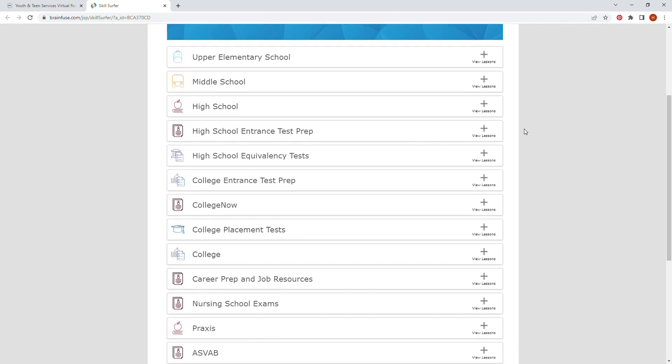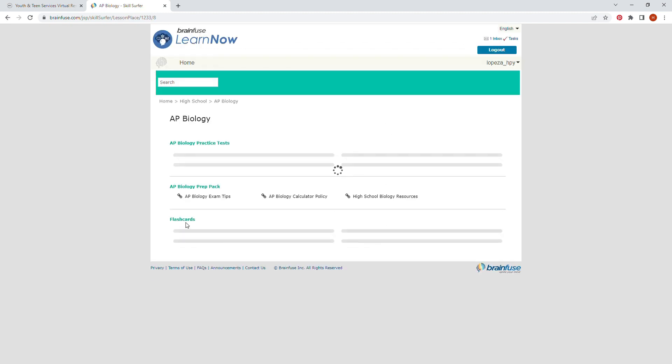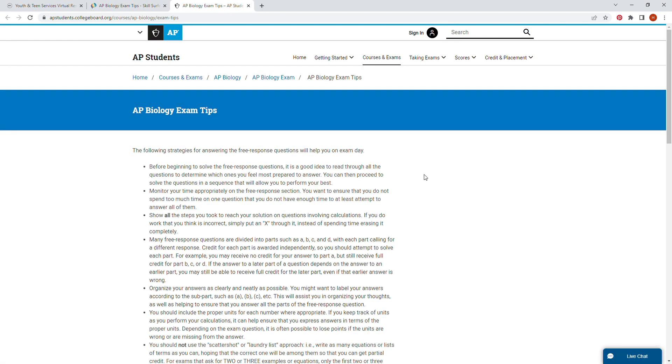Under the high school tab, you can see a variety of help for different subjects as well as AP exam prep. The AP exam prep covers all your standard AP courses such as English, History, Calculus, and so on. For each subject, it offers a variety of help, and going to exam tips takes you to the AP website.